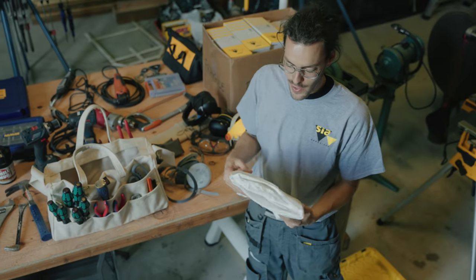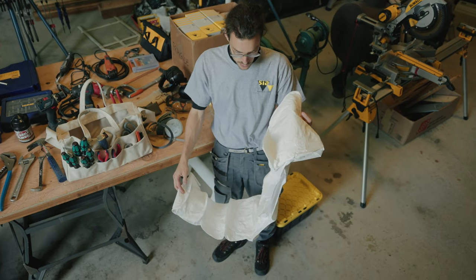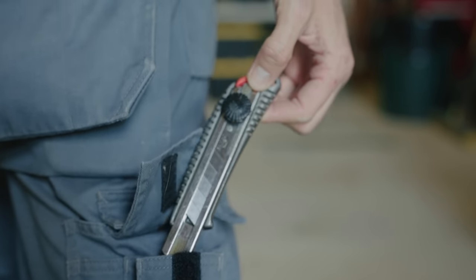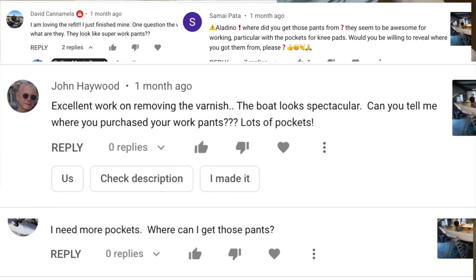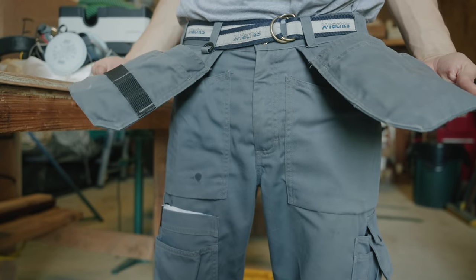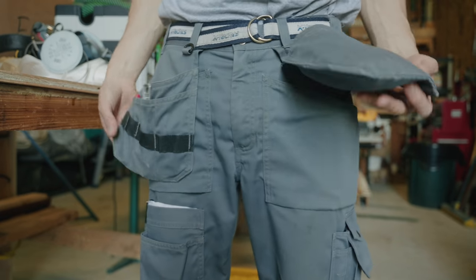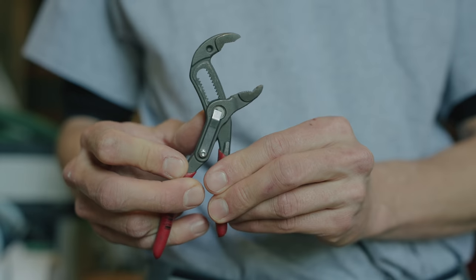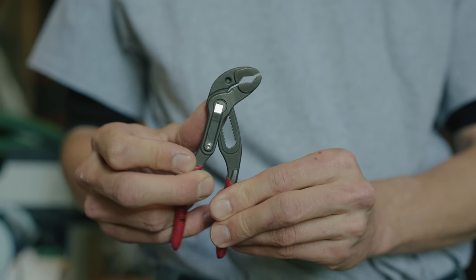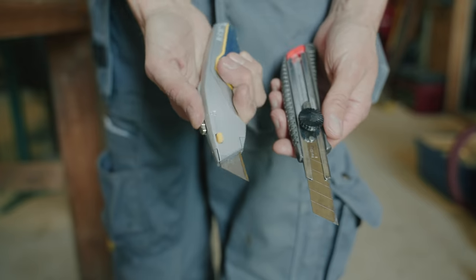A box of Tyvek suits has proven invaluable when grinding and doing fiberglass work. On the topic of workshop apparel, you wouldn't believe the amount of comments we get about Aladino's pants — they've got a lot of pockets and built-in knee pads, and there's even a women's version. They're from a brand called Black Ladder. Some items Aladino carries at all times include small Knipex pliers, a small crescent wrench, mini calipers, a measuring stick, pens, pencils, and exacto knives.